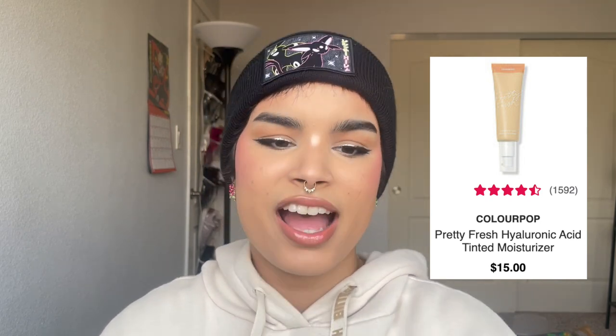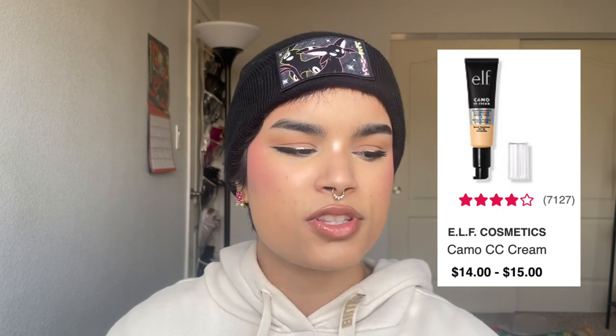Next is the ColourPop Pretty Fresh Tinted Moisturizer. The undertones can be a little tricky — the shade system with ColourPop base products is confusing — but if you find your shade, definitely try it. It's similar to the CC+ Nude Glow: medium coverage, dewy, natural finish, sits well on skin, never gets dry or bunchy. Highly recommend if you can find your shade.